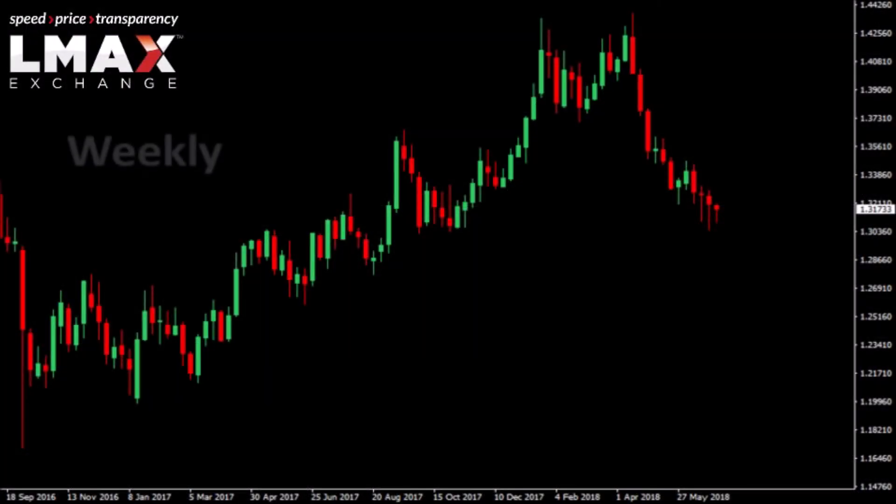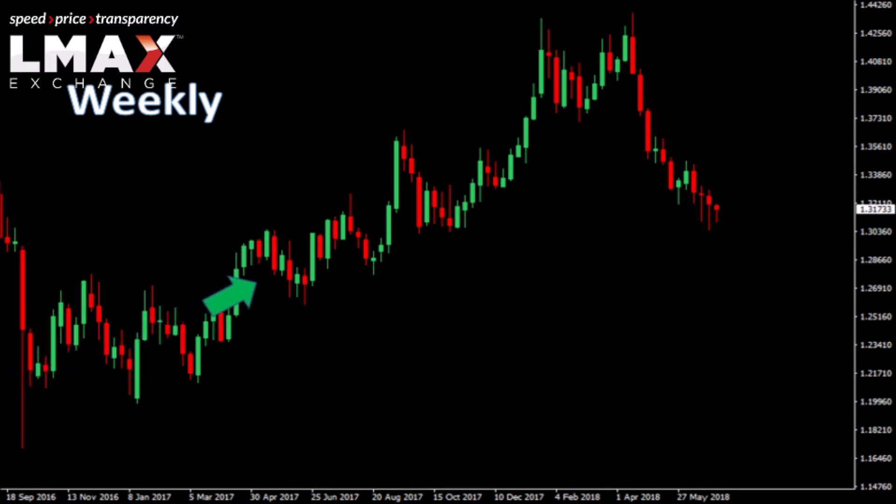Looking at the weekly chart in sterling dollar, we continue to look at this market going back to that plus 30-year low from October of 2016 and see this market in recovery mode and potentially in the process of putting in a longer term bottom.